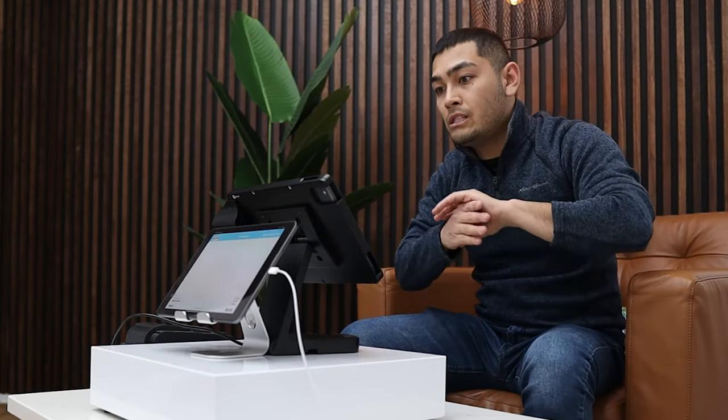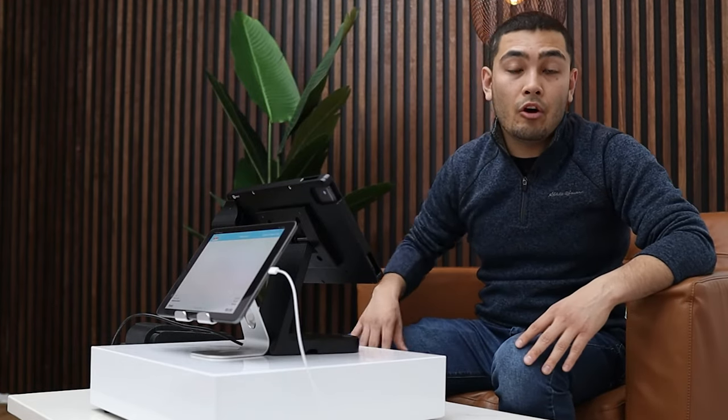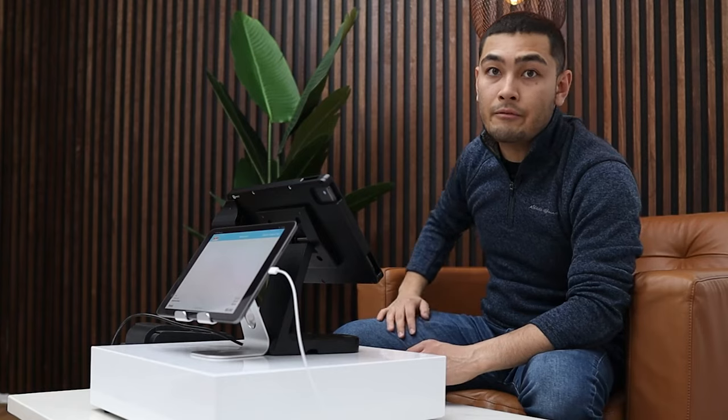If you don't have one of those, you can click on the link down in the description below. You can see a full demo of all the point of sale systems we have to offer — up to 12 systems depending on what your business needs, because every business is different. We want to fit your business to the right POS system. And if your business does $50,000 or more per month in sales, it's possible we can hook you up with a free POS system for your restaurant. Click the link in the description below. Peace.